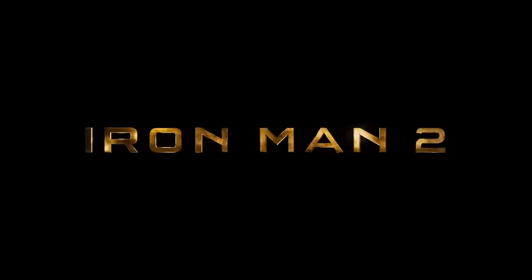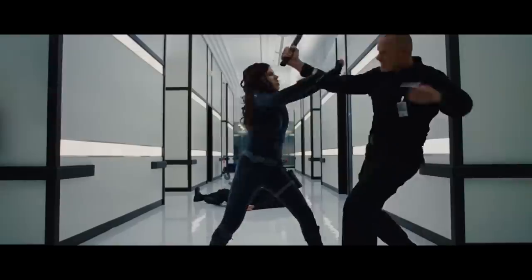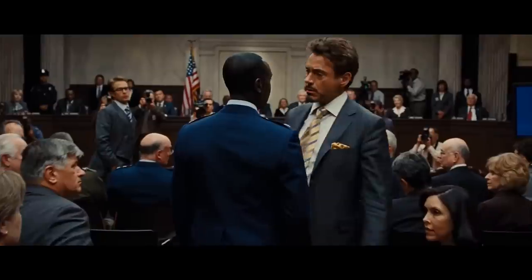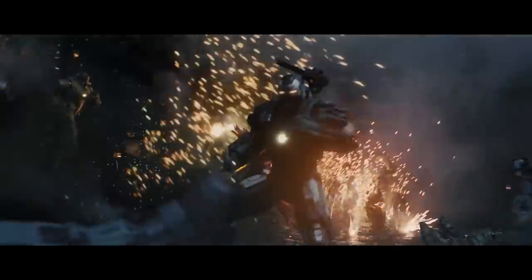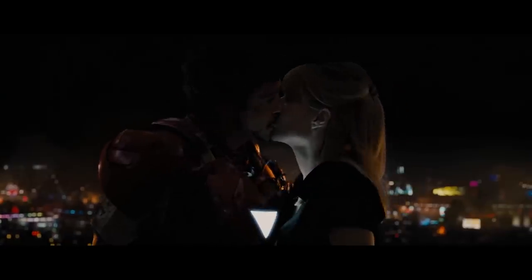Iron Man 2 is most notable for the characters it introduces: Natasha Romanoff, aka Black Widow, an undercover SHIELD agent; Tony's dad, Howard Stark; and Rhodey 2.0, now played by Don Cheadle. Tony overcomes a life-threatening illness. Rhodey suits up in his own armor as War Machine to help defeat high-tech Mickey Rourke. Sam Rockwell dances. And Tony and Pepper get together.